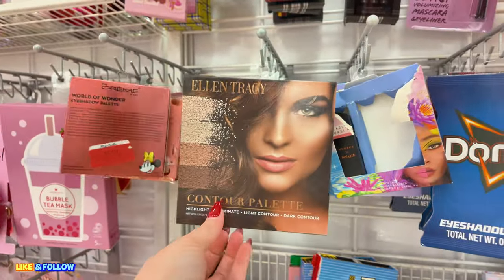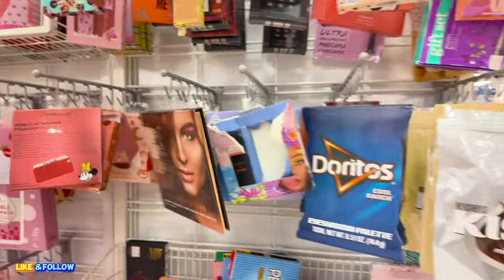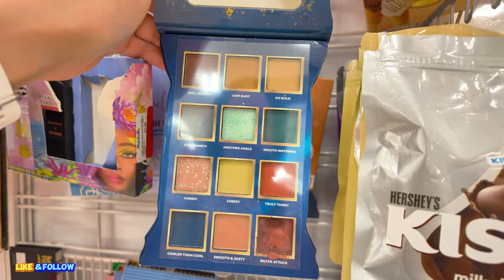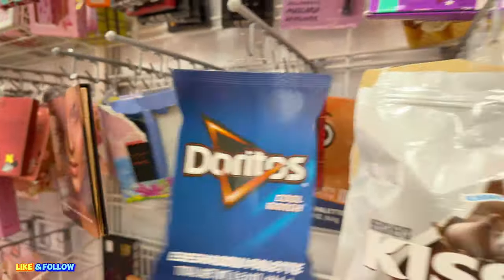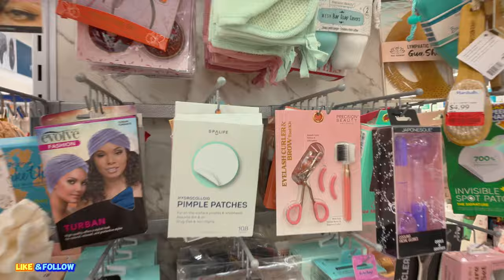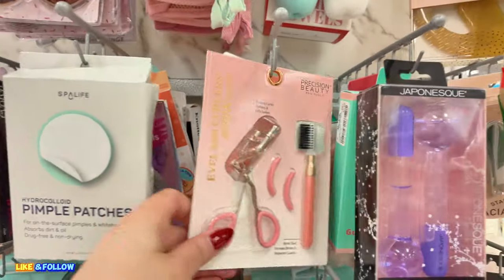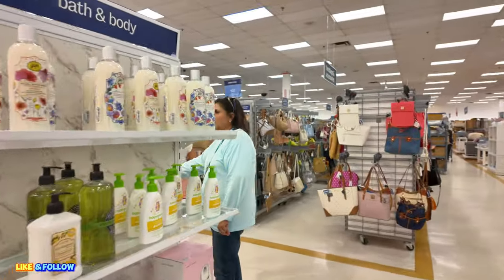They have some Ellen Tracy here. Over here you've got some pimple patches for $4 and eyelash curlers for $4 on clearance. They have a lot of stuff on clearance.